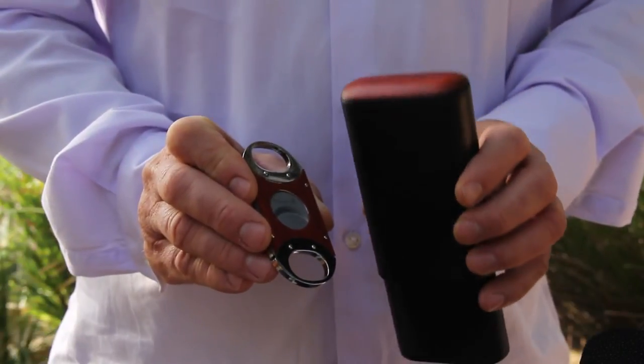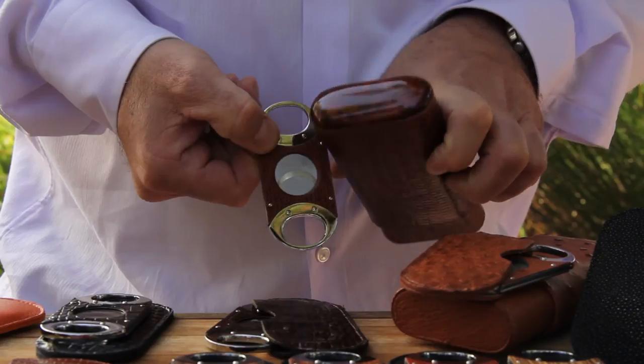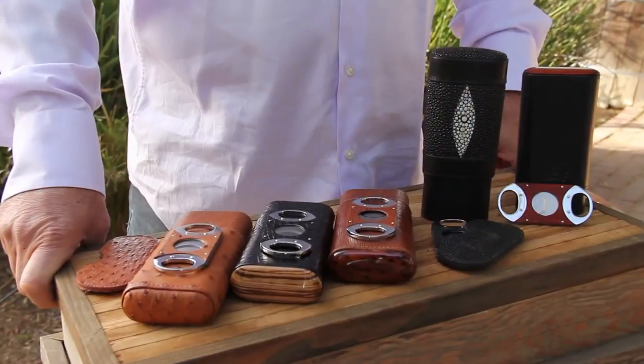Ultimately, the rich combination of leather and woods match our cigar cases, as well as the rest of our collections.